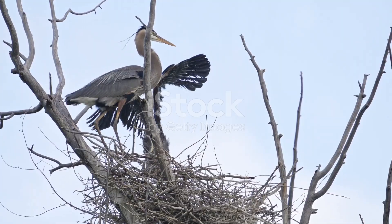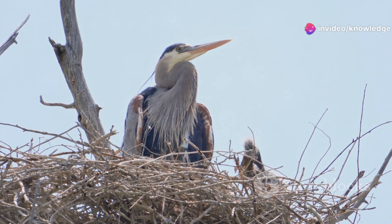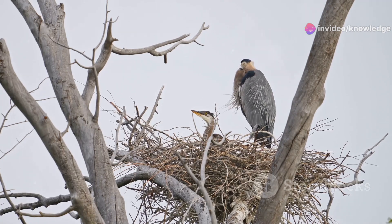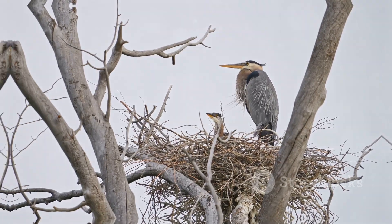The great blue heron's rookery. Their nests — large platforms of sticks and twigs — are often built high in trees, providing safety from predators. The rookery is a symphony of squawks, croaks and flapping wings as the herons come and go, caring for their chicks in a remarkable display of communal living.